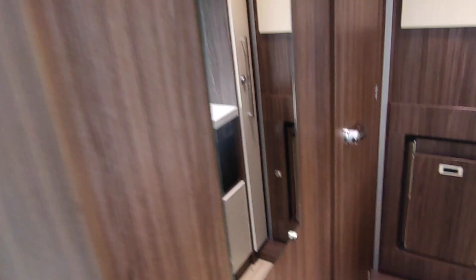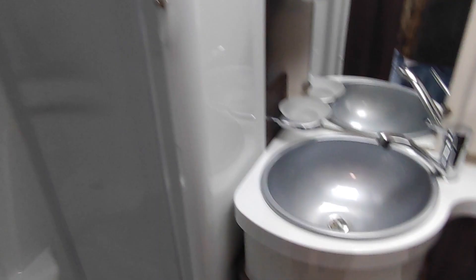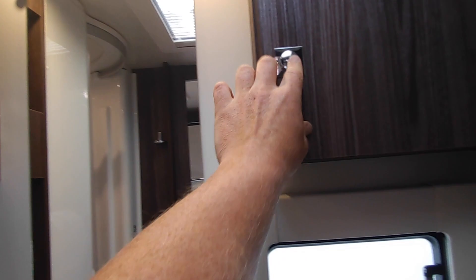The bathroom is really good as well. You've got a proper good-size separate shower space with a hanging rail and a light, a nice modern sink unit, cassette toilet, and loads of storage — under-basin storage, high-level storage, a mirror with lots of little cubby holes down the side. There's also access in here to your wardrobe space, which is absolutely massive.